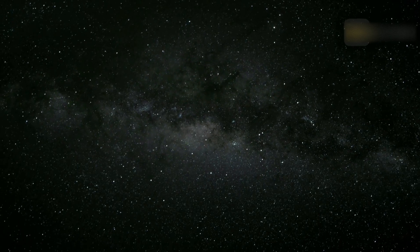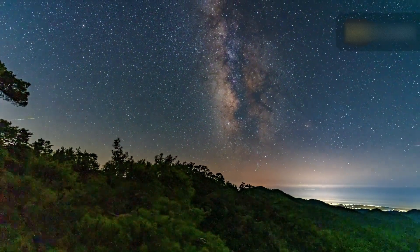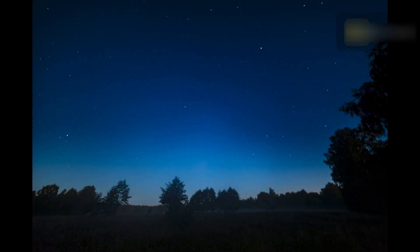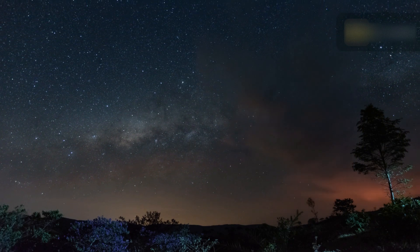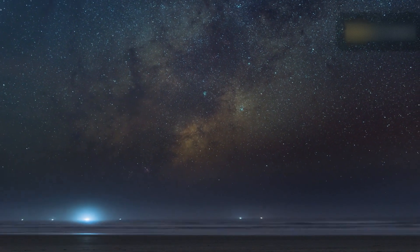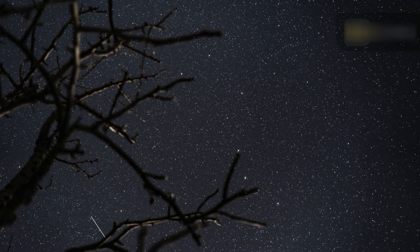A meteor shower is a celestial event in which a number of meteors are observed to radiate, or originate, from one point in the night sky called the radiant. Meteors come from leftover comet particles and bits from broken asteroids. When comets come around the sun, they leave a dusty trail behind them. Every year Earth passes through these debris trails, which allows the bits to collide with our atmosphere and disintegrate to create fiery and colorful streaks in the sky.